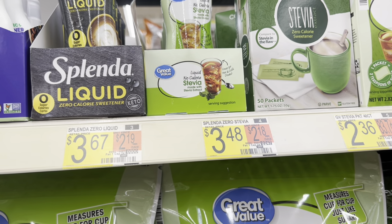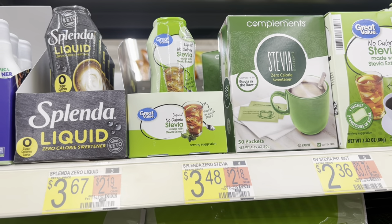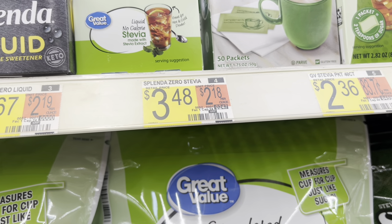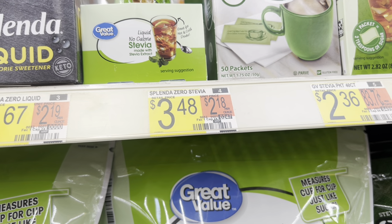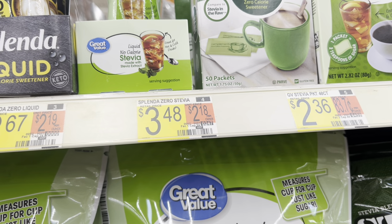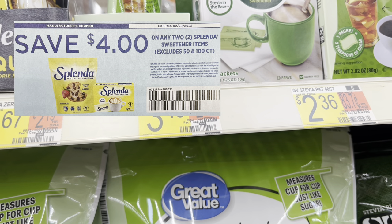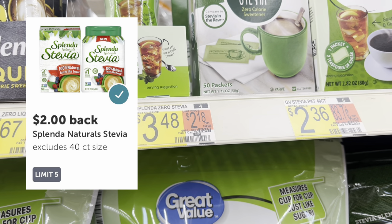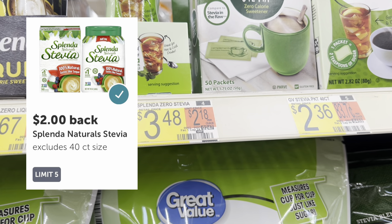I'll mention one last deal for this haul. I wasn't able to do it as this store was out of stock, but grab two of the Splenda Zero Stevia — not the Great Value, specifically the Splenda Zero Stevia — at $3.48 each, totaling $6.96. We have a $4 off two paper coupon from this past weekend's inserts, bringing the total down to $2.96. Then upload your receipt to Ibotta for $2 back on each one, making this a $1.04 moneymaker.